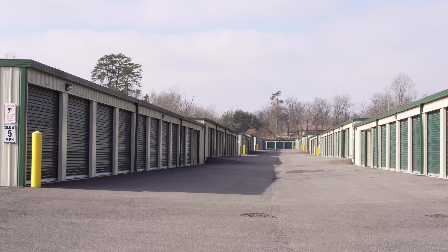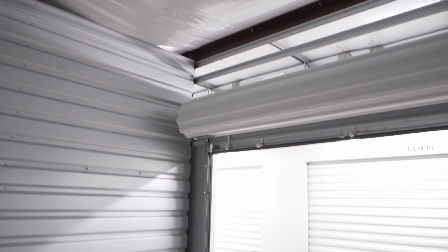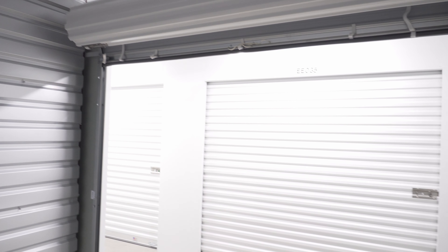Here at Glenmary Storage we have two unit types available. We have convenient drive-up exterior storage units, and we also offer interior climate control units as well. Our climate control storage units offer the protection that's essential for finer household items and electronics.